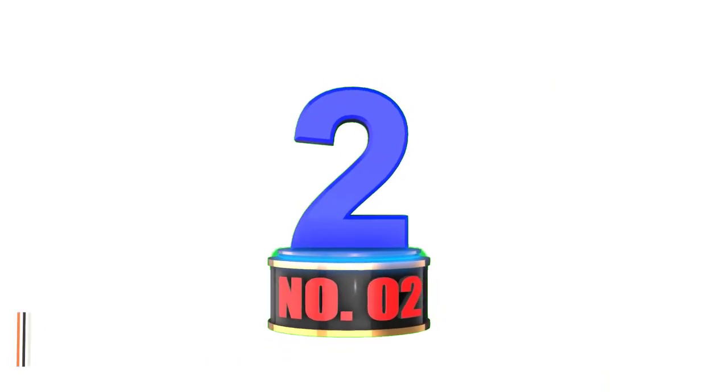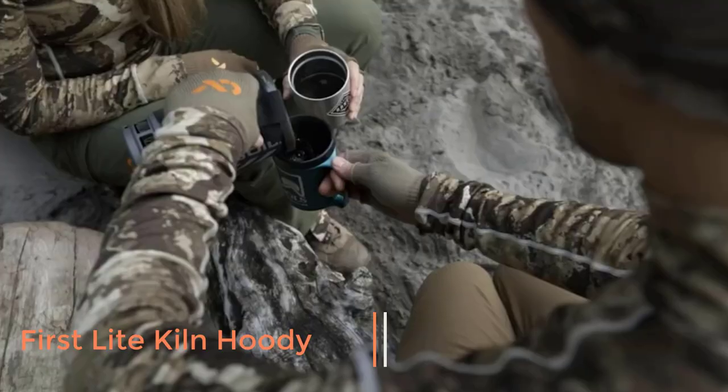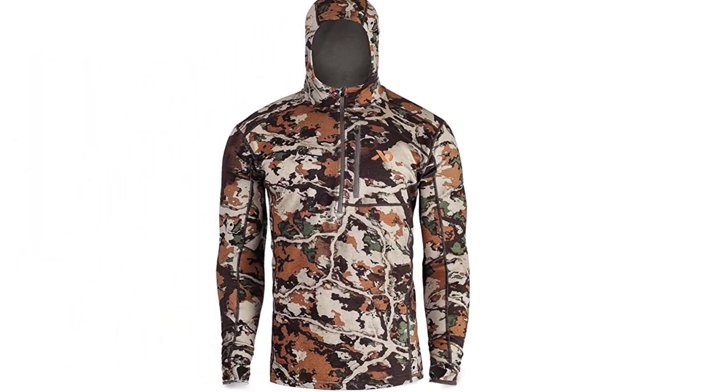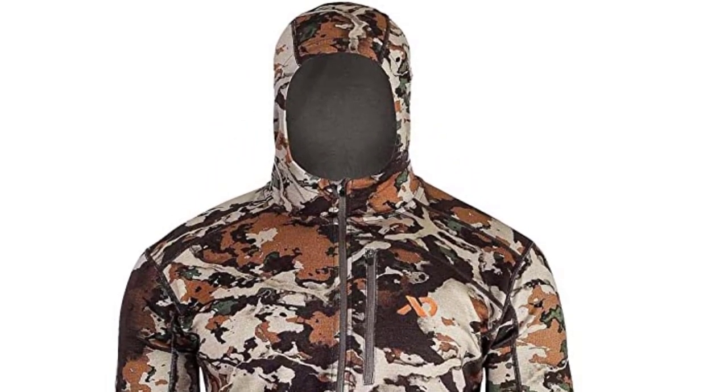Number 2: First Light Men's Kiln Hoodie. Wool does it all. Not only is it quiet when you move, but it'll trap your body heat, stay warm when wet, and wick moisture away from your body so you don't stink up the joint. Like the wool it's made of, the First Light Kiln Sweatshirt does a little bit of everything.